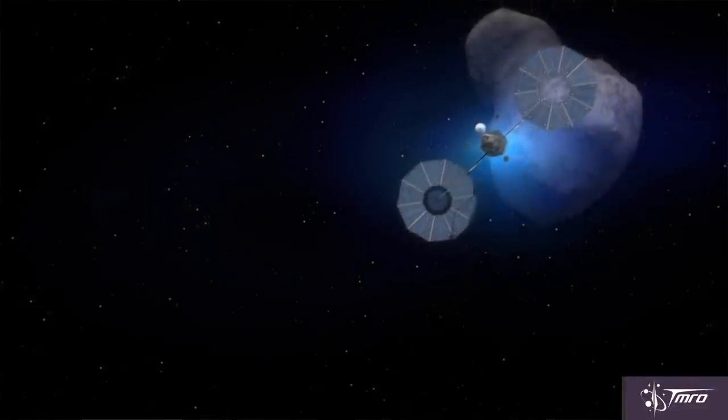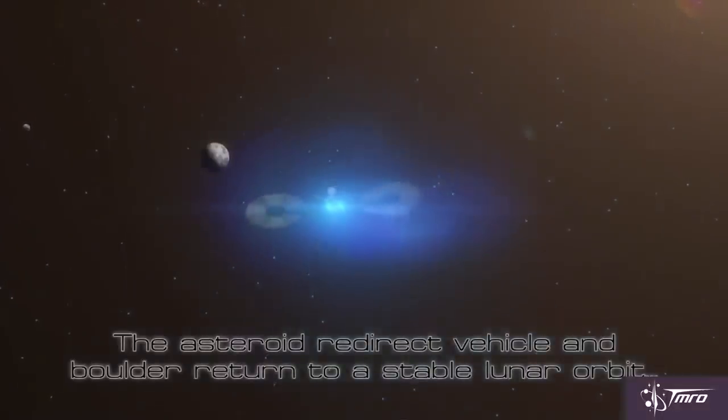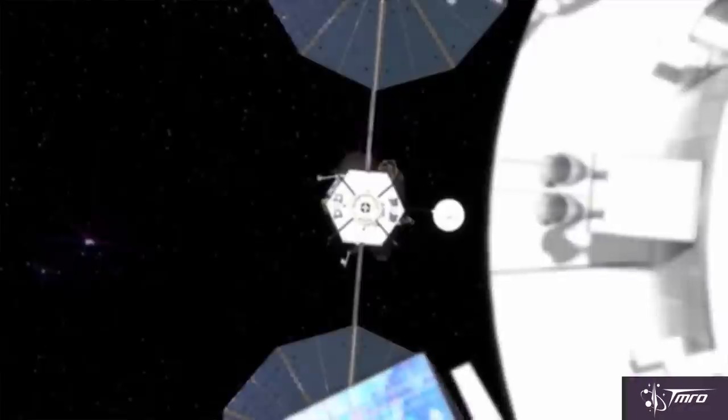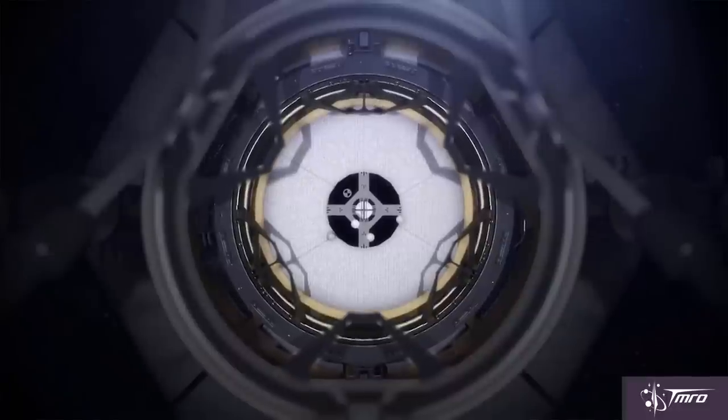After performing the gravity tractor maneuver, the spacecraft and boulder would travel to a stable orbit around the moon, where it would later be intercepted by and docked with an Orion capsule carrying two astronauts, who would collect samples of the boulder before returning to Earth.